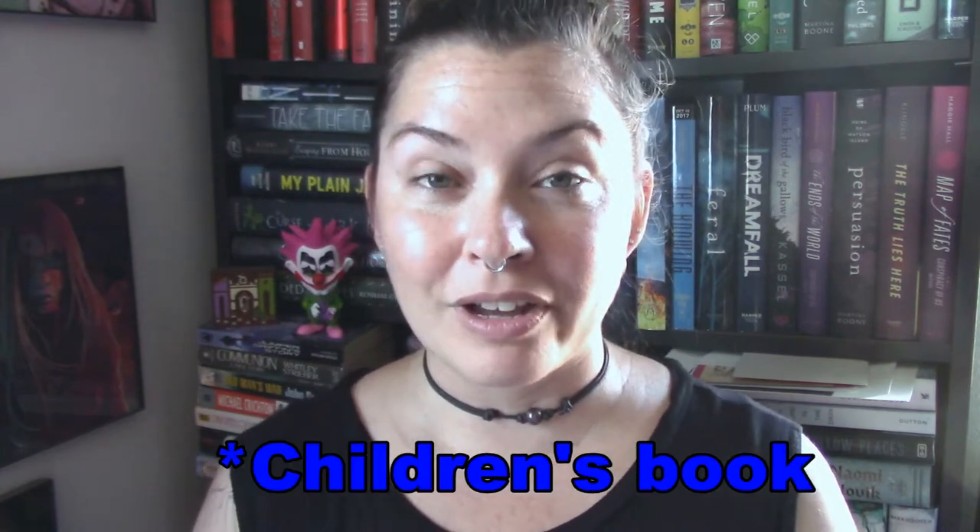Hi BookTube, it's Missy. Today I'm here to do a review for a middle grade book that I read for a book tour for Algonquin Young Readers. I was really excited because I received the ARC, and then I also received a hardcover of the book. I'm very grateful for having the hardcover because now I can do a giveaway of the ARC if you guys are interested. I'll be doing the rules at the end of the video.